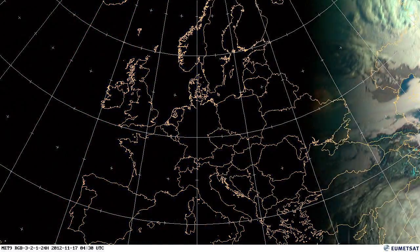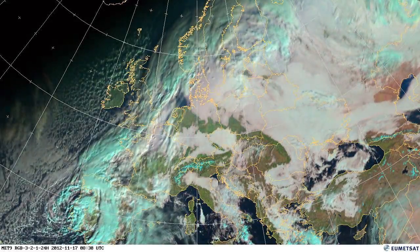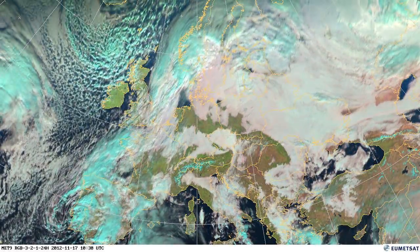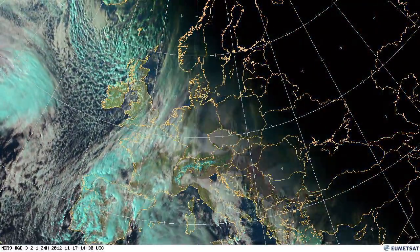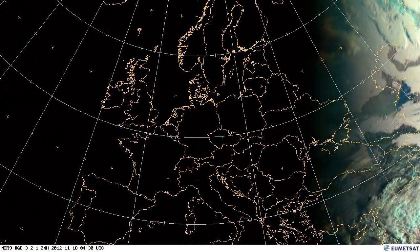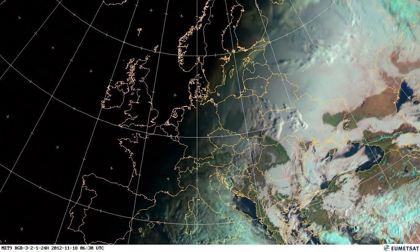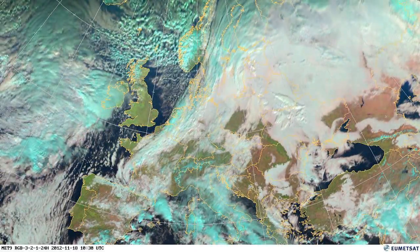Looking back into central Europe you can see the pretty stationary cloud. You'll see lots of low cloud, lots of fog, difficult aviation conditions, difficult traffic conditions with this kind of situation. Air quality in a lot of places also gets quite poor with the very stationary air. Quite a challenge for forecasters to work out when this is going to break down.